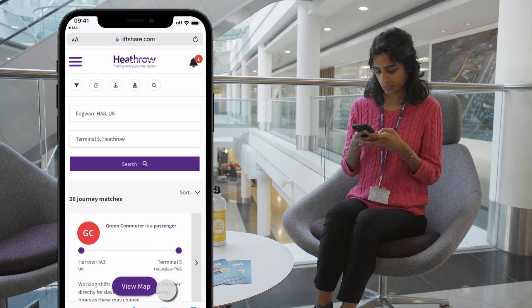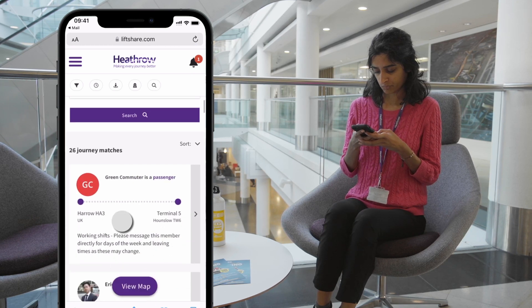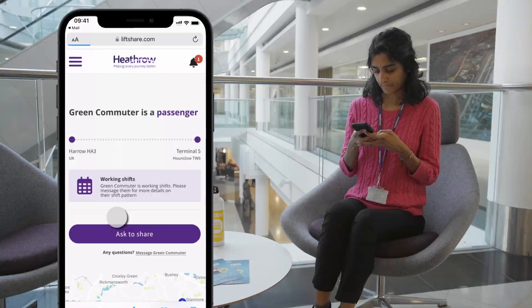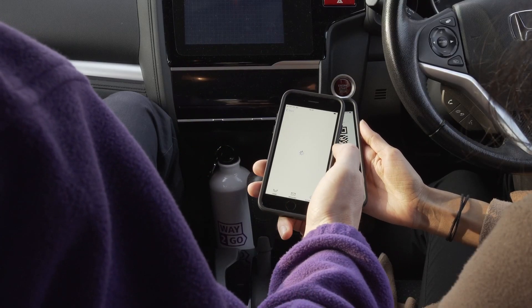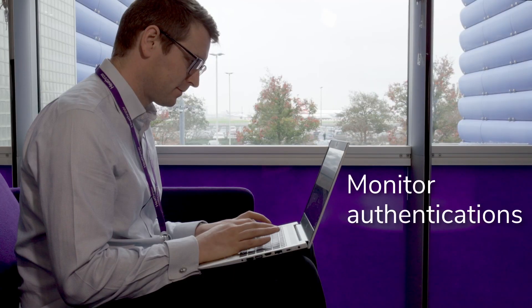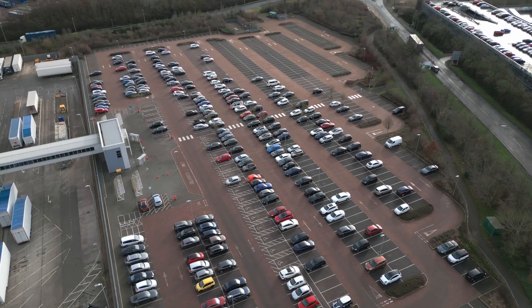For employees with a car share permit, they can find car sharing matches on your LiftShare community and authenticate their journey with the LiftShare app. Administrators can monitor the number of authentications each permit holder has made, ensuring compliance with the policy guidelines.